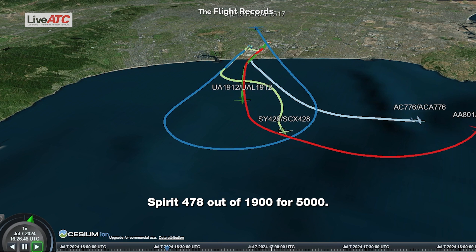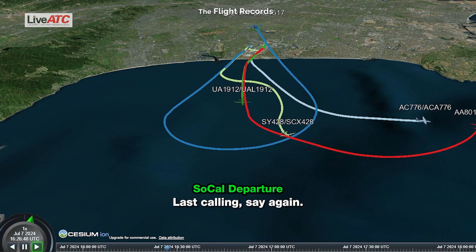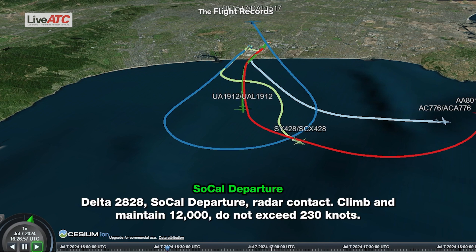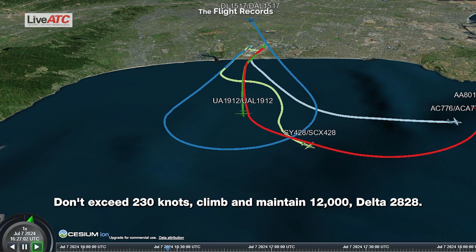Delta 2828, out of 1,900 for 5,000. Last calling, say again. Delta 2828, out of 1,900 for 5,000. Delta 2828, SoCal departure, radar contact, climb maintain 12,000, do not exceed 230 knots. Don't exceed 230 knots, climb maintain 12,000, Delta 2828.